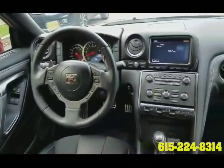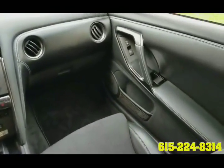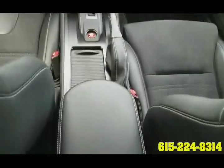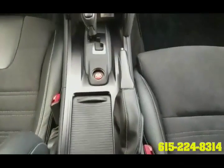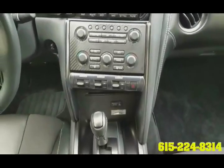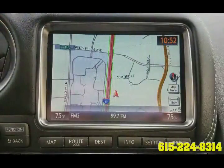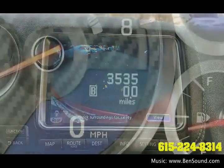Looking inside, we see the beautiful styling as it continues with black leather interior that features heated front bucket seats, premium audio system from Bose with AM, FM, CD, MP3, and Sirius XM radio, Bluetooth capability for use with your cell phone. It has rear view camera and GPS navigation along with heated side view mirrors and much more.